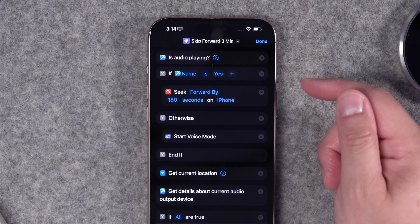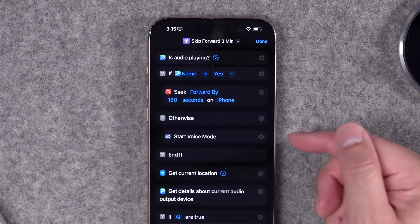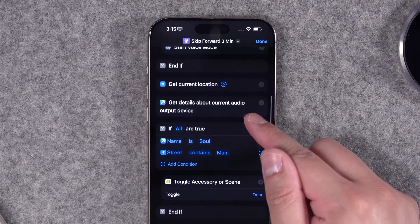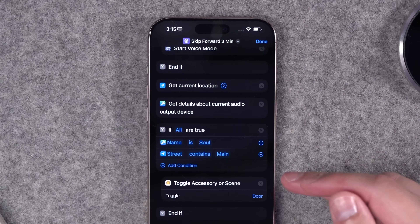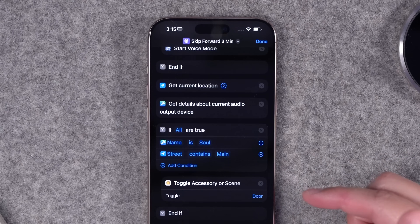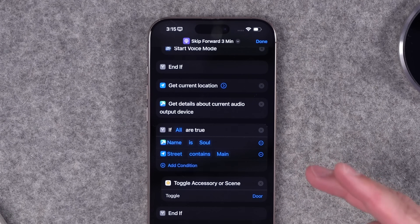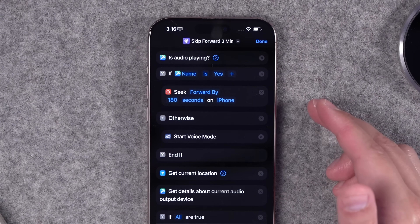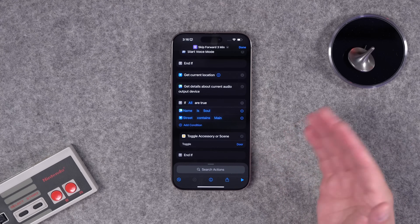If audio is not playing, any other time I'm not listening to a podcast, it's going to start voice mode in Perplexity. There's also additional logic: it gets my current location and my currently connected audio output device — both Toolbox Pro actions. Then there's an if statement: if the audio output device is my car and my general location is on my street, it opens and closes my garage. So my action button also works as a garage door opener, but only if I'm connected to my car's Bluetooth and I'm home. In iOS 18 you can toggle a HomeKit accessory directly, which works for garage doors too.